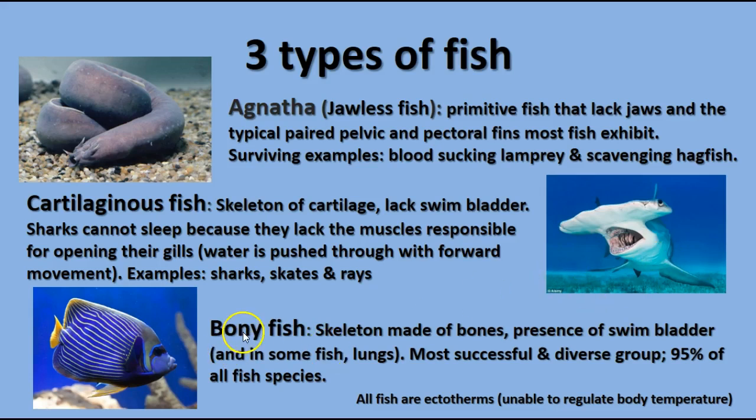The third group is the Osteichthyes, the bony fish. They have a bony skeleton and a swim bladder — an inflatable structure that allows the fish to adjust its buoyancy to swim at different depths. Some fish actually have lungs, so they're called lungfish. This is the most diverse group of fish, comprising 95% of all fish species, including most of the ones you'd have in an aquarium or catch while fishing.